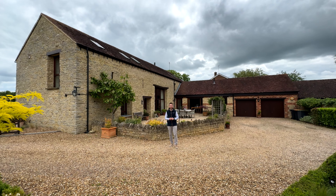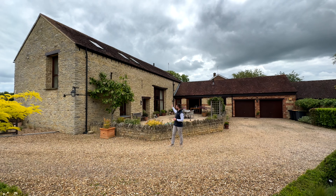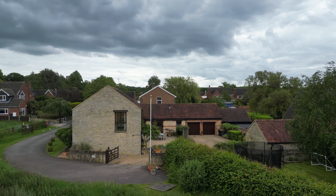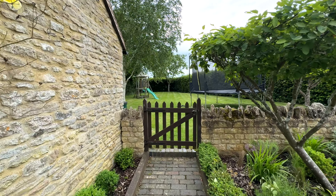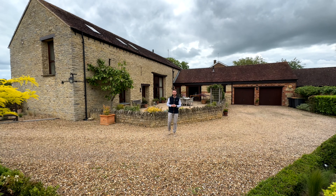Hi, I'm Toby from Fitzgerald Estates and welcome to Milton Ernest in North Bedfordshire. We're here today to look at this stunning stone-built barn conversion with four to five bedrooms. It's not listed and has some fantastic features. While we're outside, we've got a beautiful terraced area here, perfect for enjoying the weather, and in front of me a private enclosed lawn area. Come and join me for a look around.